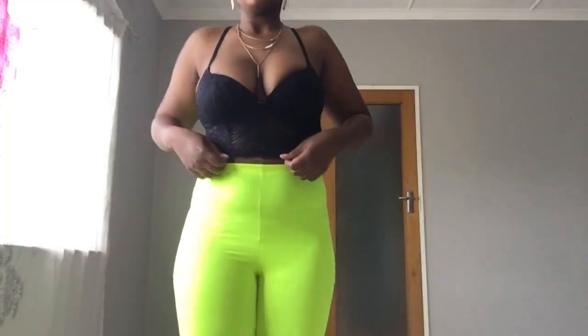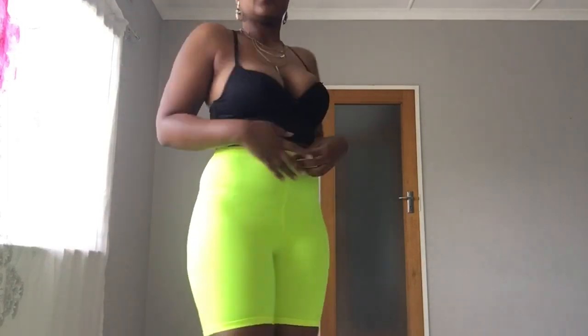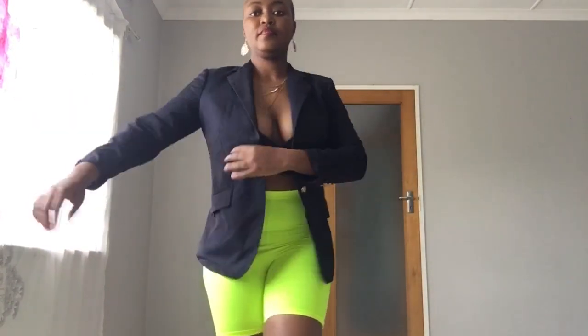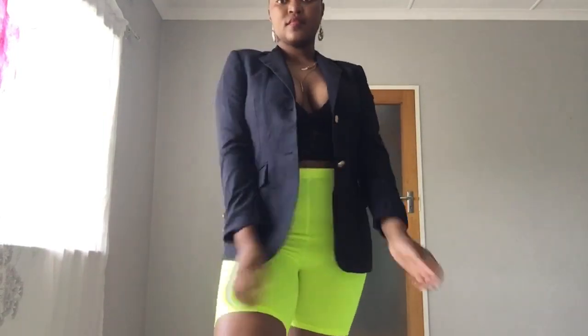Last, we have the casual lace top — or lace bra, to be blunt about it. You can just wear this with your biker shorts, some people like to wear it like that. But I prefer putting a blazer on top — you just take your blazer, put it on, and this makes the outfit a little bit more sophisticated. This is perfect for a date night or just lunch.